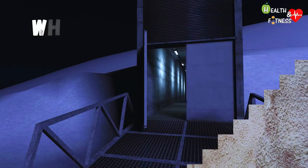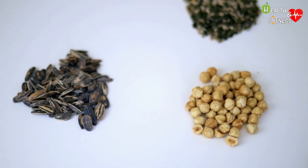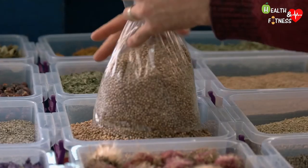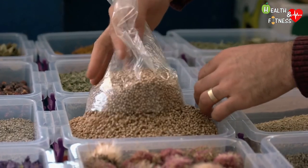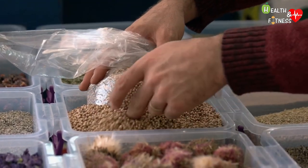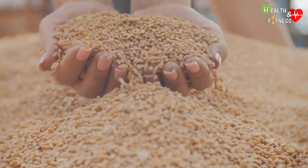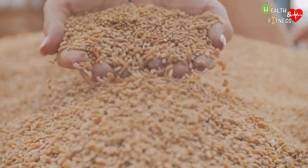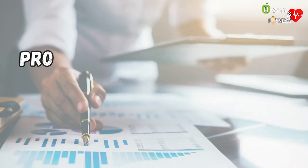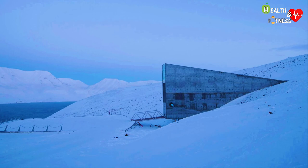Inside, they range from unique varieties of major African and Asian staples such as corn, rice, and wheat, to European and South American varieties of eggplant, lettuce, barley, and potatoes. Preserved in the vault we also find millet, chickpeas, beans, lentils, and various species of fruit, vegetables, herbs, and other plants.